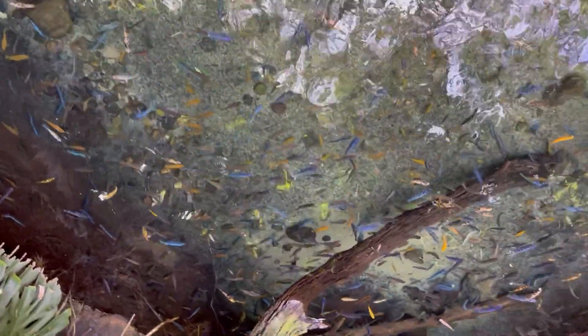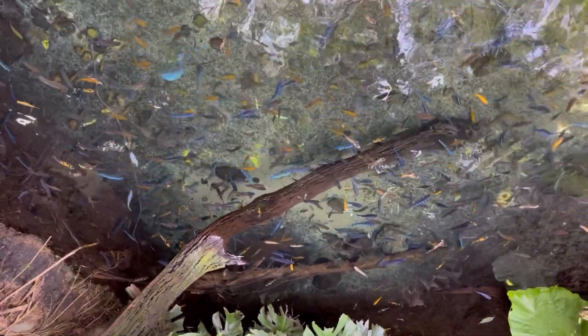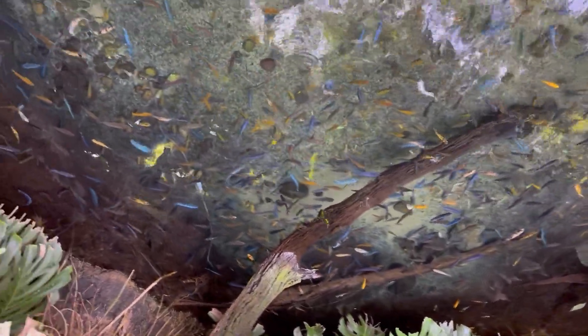Well, this is one of the exhibits at Disney's Animal Kingdom, seen from above. As you can see, all the African cichlids — the yellow and the blue ones.